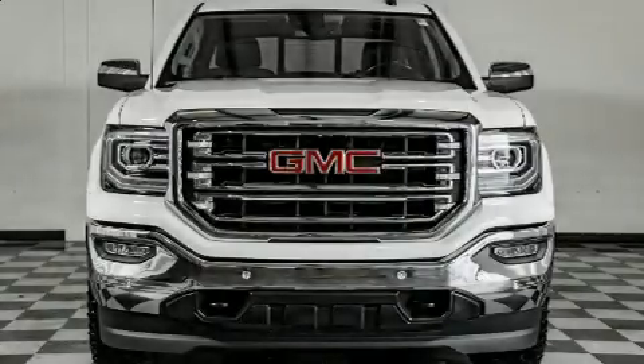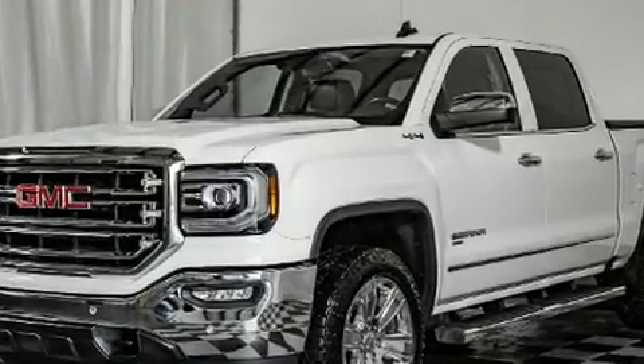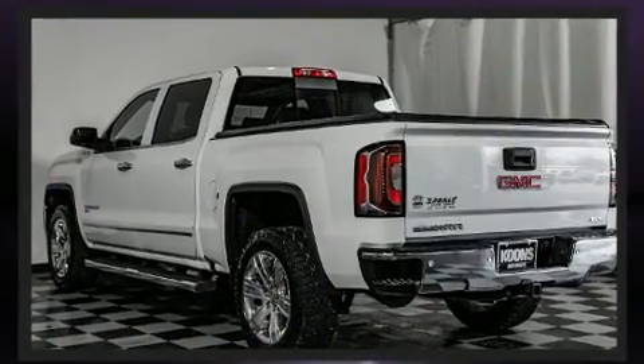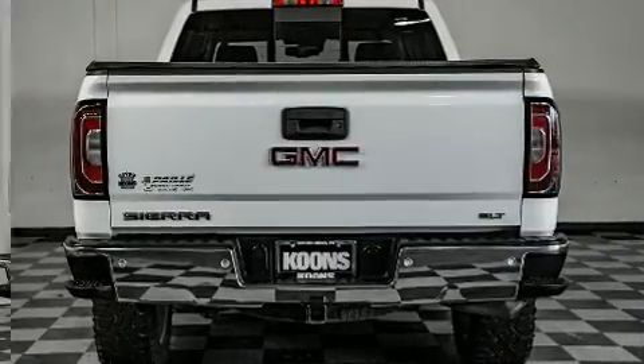You can expect a lot from the 2018 GMC Sierra 1500. With less than 20,000 miles on the odometer, you'll be sure to appreciate this model's condition and value. Smooth gear shifts are achieved thanks to the powerful eight-cylinder engine, and for added security, dynamic stability control supplements the drivetrain. Four-wheel drive allows you to go places you've only imagined.